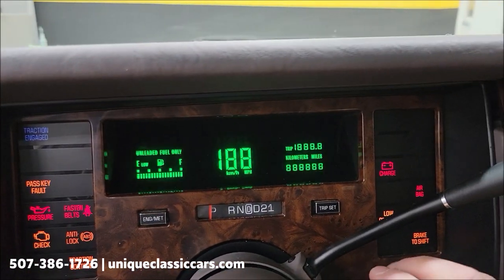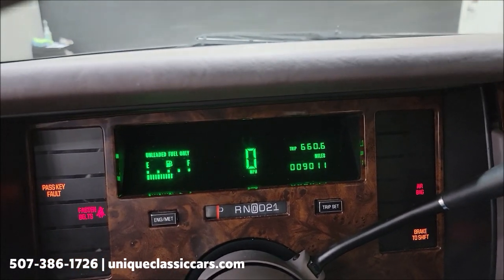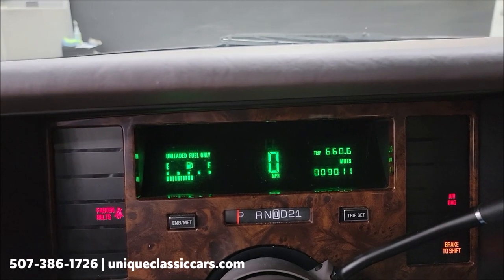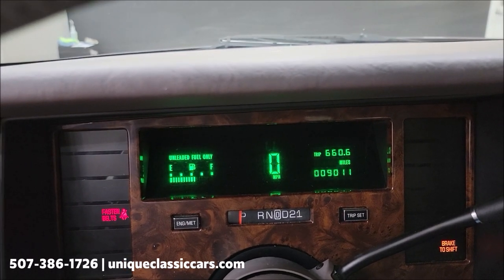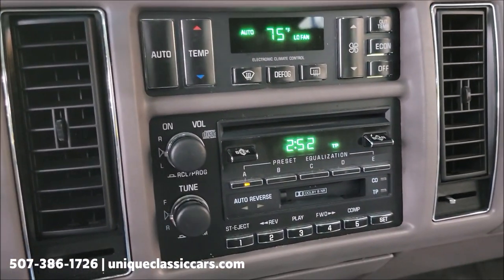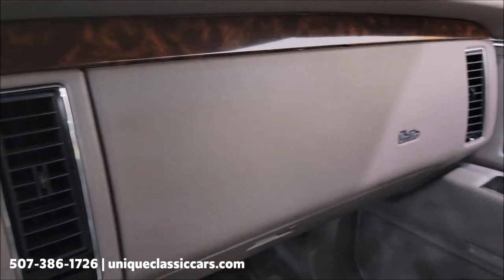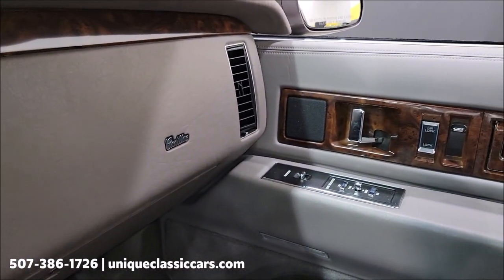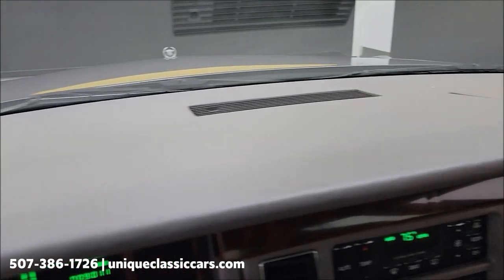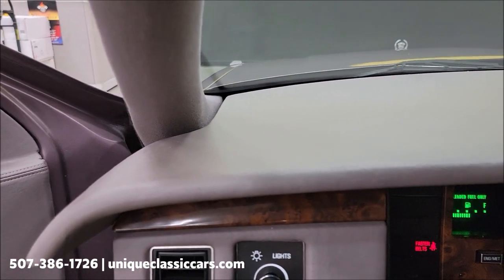Let's fire this up and show you the engine bay. Check out the exact miles — a little over 9,000. Should be 9,011 — there you go. Confirmed miles. There's your upgraded stereo system, automatic climate control, and dual power seats. Also has power reclining backrests, and the seating surfaces are in great shape.